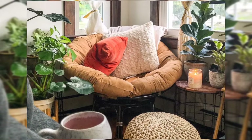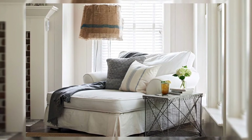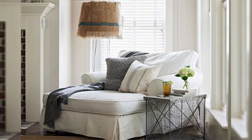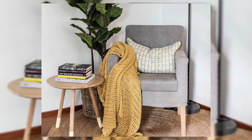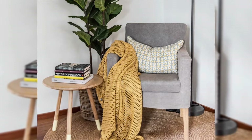If your collection of books is the size of a smaller library, you are going to need a big bookcase that will be able to accommodate your favorite reading chair. Keep your reading corner bright and wide to get the best of daylight.